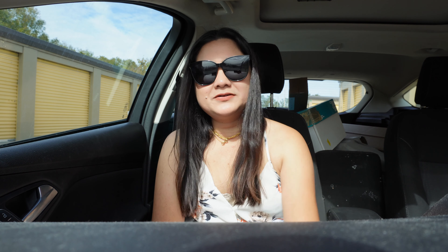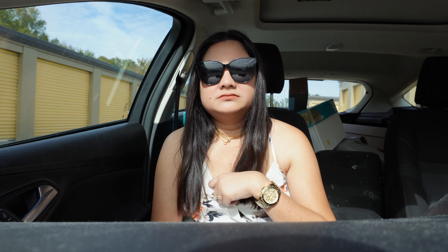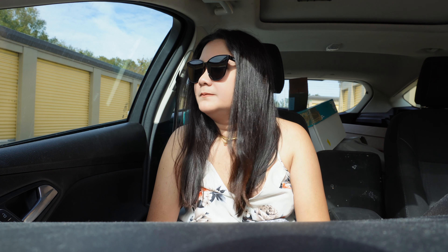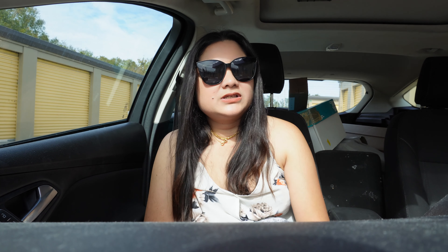It is 1 o'clock in the afternoon and we're just going to finish up with everything. I'm getting hungry — I didn't have breakfast, just coffee, and we haven't even had lunch. I think we're going to get something to eat. I'm sure Chris is hungry too.